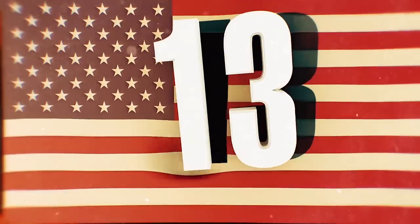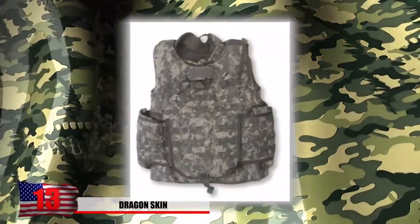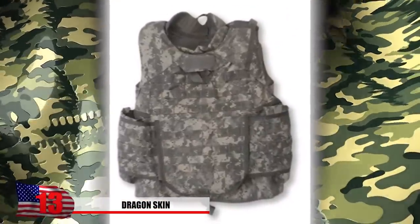Number 13: Dragonskin. The great thing about this armor is that you don't need to slay a dragon in order to recover it. Government agencies, police, and military forces all have access to this special type of Dragonskin.